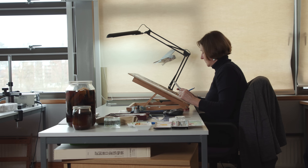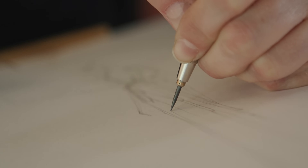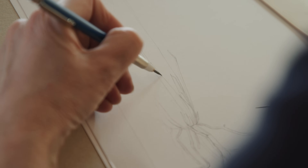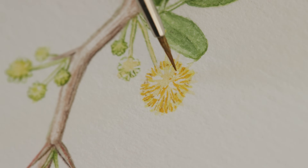You have quite a responsibility when you're working for the scientists on specimens, because you need to show the absolute truth. Accuracy of scale is very, very important — everything is measured and we make sure that the colour, for example, is 100% correct and true to life.